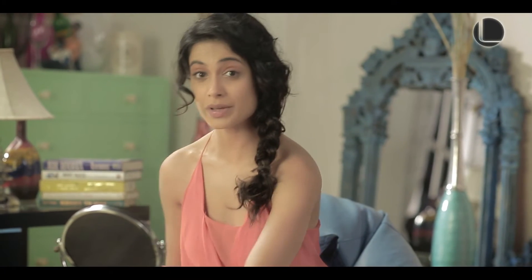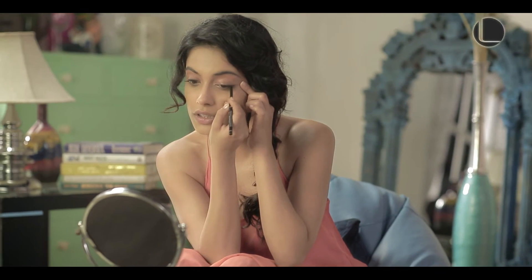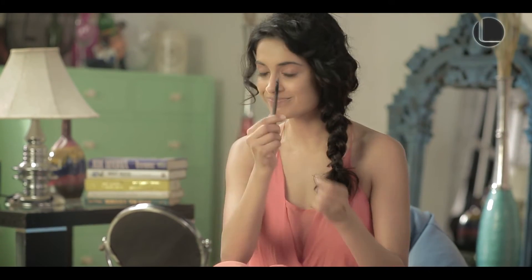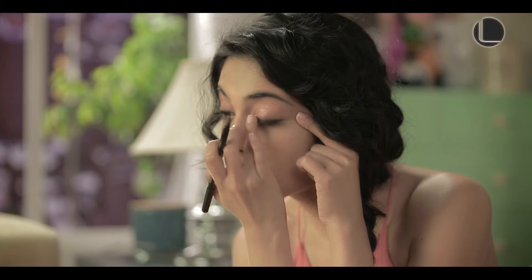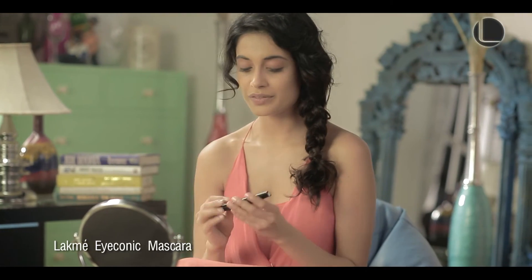That's our base for the eyes, and I've got the Forever Silk eyeliner which is waterproof — great for the beach — with an awesome smudger. I'm just going to use it to smudge that line. And now my most favourite: mascara.